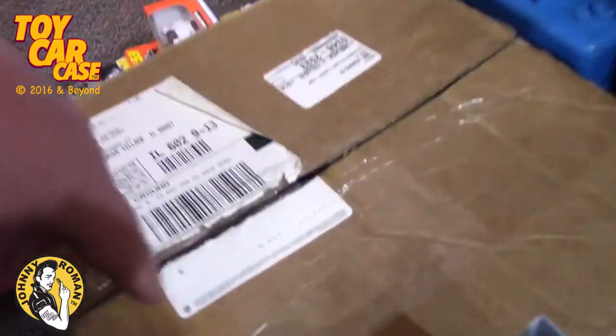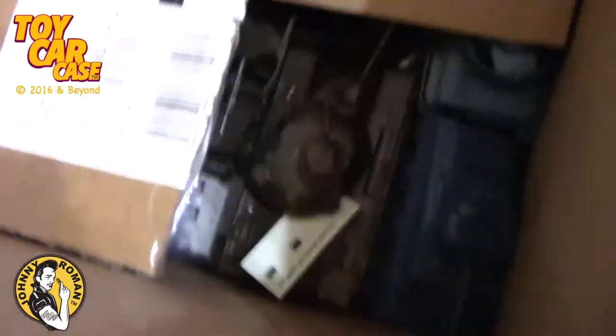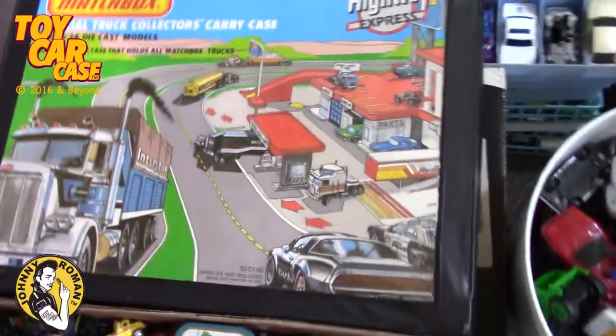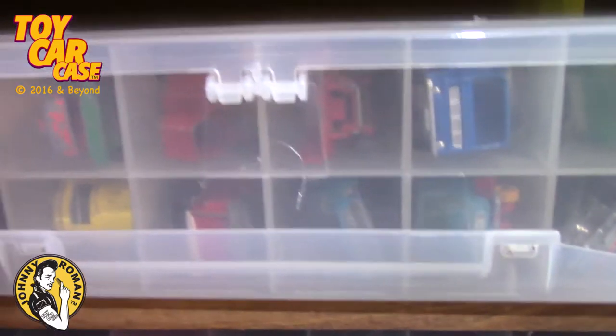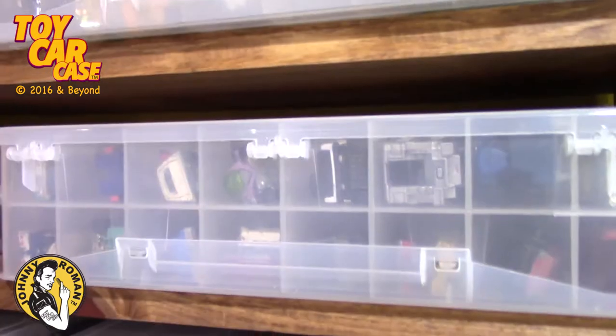We've got cars and boxes filled with different kinds of stuff to show you guys. So many cool things - small cases, big cases, then we start into the plastic cases. Look at these vintage things, and then cases after case after case - look at even more and more. Do you recognize the cars in there?